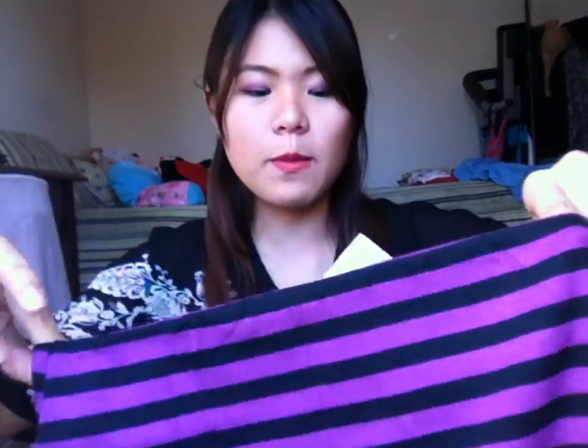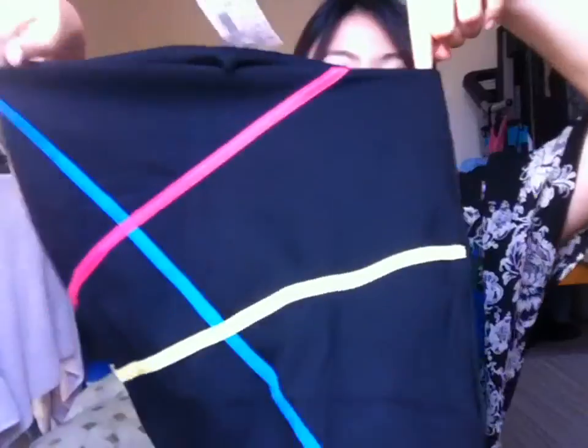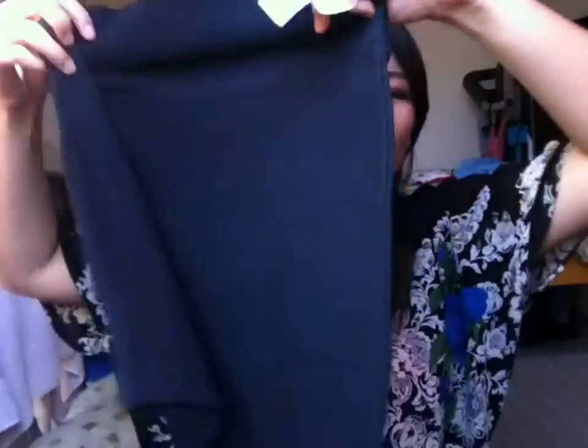The next will be this skirt. I got three skirts since they were only $2 each. First one is this stripes. The next will be this black skirt with diagonal lines. Next will be just a plain black skirt.